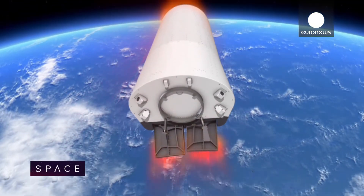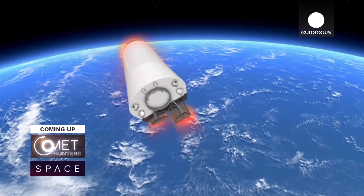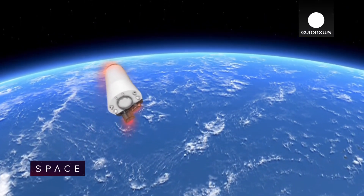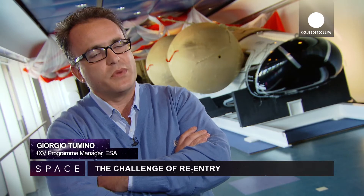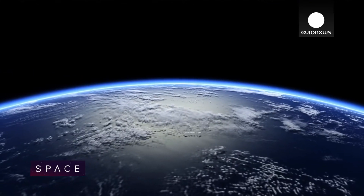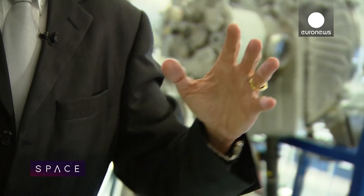The iXV flight will bring fresh data about the real conditions of re-entry that we need for space exploration. When we look at the future possibility to bring back to Earth astronauts or samples from asteroids, or in the long term from Mars, this is a technology that is a must to have. Neither computer simulation nor wind tunnel simulation represents the reality — at the end, you need in any case to fly.